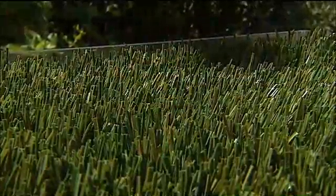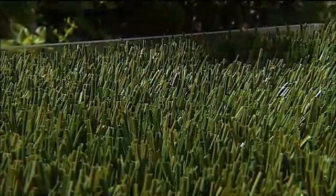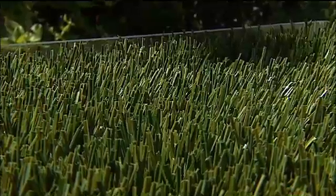He also says the artificial turf absorbs sunlight. It's a petroleum product and has some CO2 emissions related to it. It also absorbs a ton of the heat from the sunlight here in San Diego, creating a little heat island around the city.